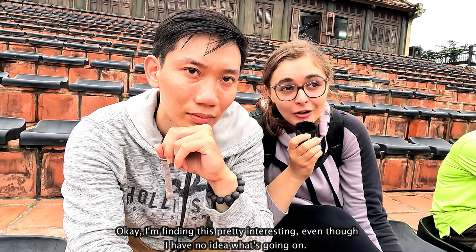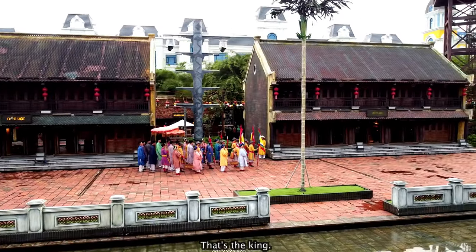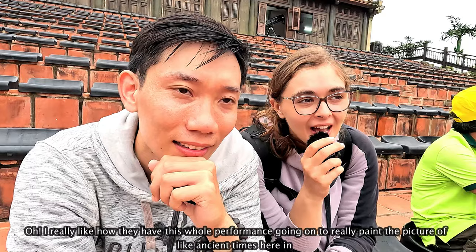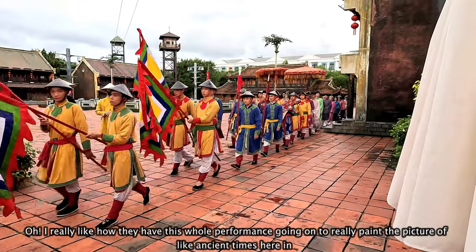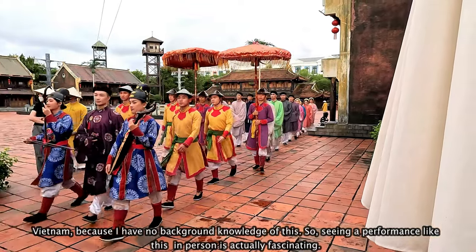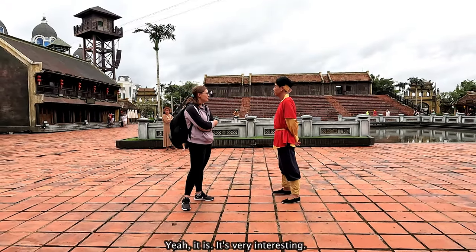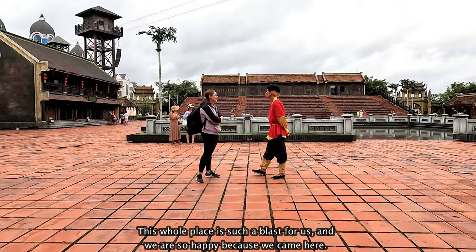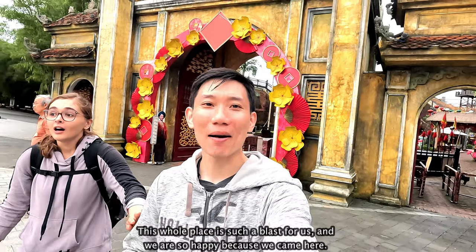I'm finding this pretty interesting, even though I have no idea what's going on. Who's the guy in gold? That's the king. I really like how they have this whole performance going on to paint the picture of ancient times here in Vietnam, because I have no background knowledge of this — so seeing a performance like this in person is actually fascinating. It's very interesting, very realistic. This whole place is such a blast for us and we are so happy we came here.